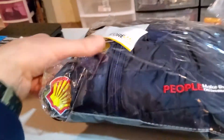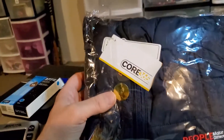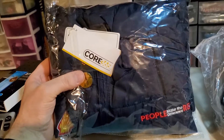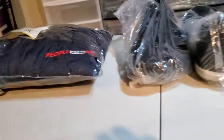Next up is a Shell gasoline men's Core 365 puffer vest. This is brand new with tags. I paid $4.50 for this and it sold for $30.99. It's gonna cost $4.39 to ship it.